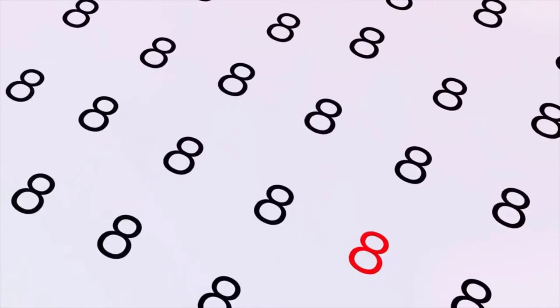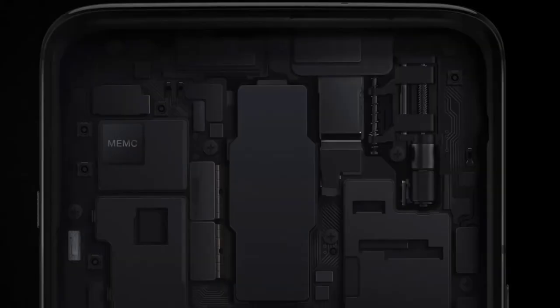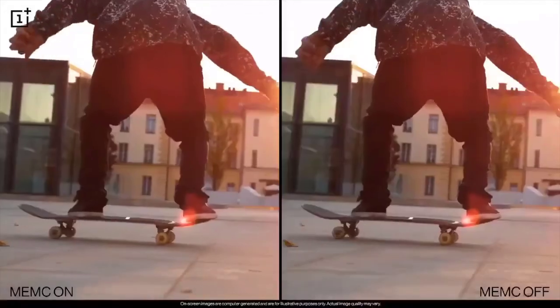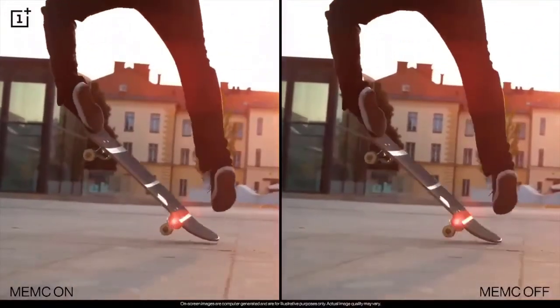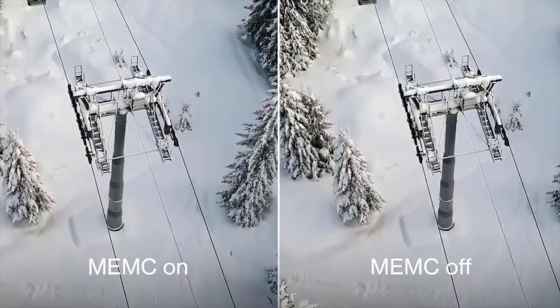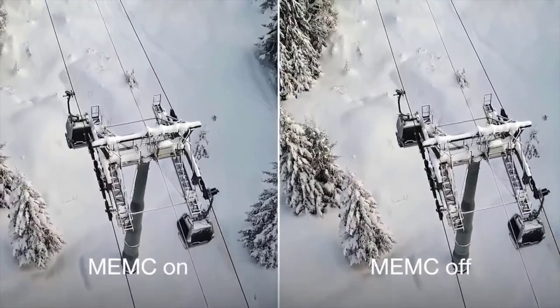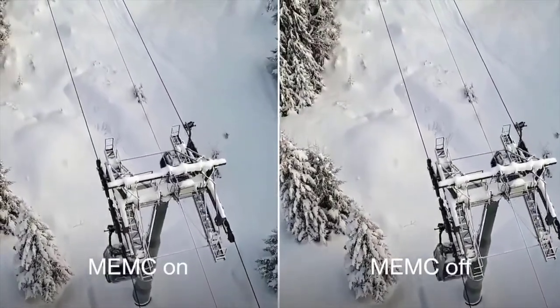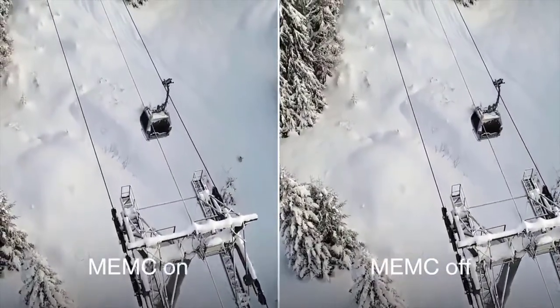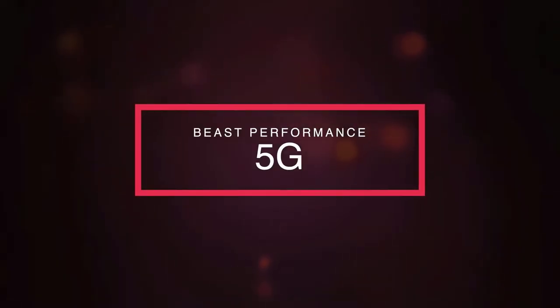At number four, we have the MEMC chip. Not only does the OnePlus 8 Pro rock a 120Hz display, but it also comes with something called a MEMC chip. This chip will upscale the frame rate of existing content you're watching on your phone to 60Hz for a smoother viewing experience. You can turn it off if you want, but so far the examples OneePlus has shown look pretty good — it makes your content experience even more enjoyable. I can't wait to try it out while watching Netflix.